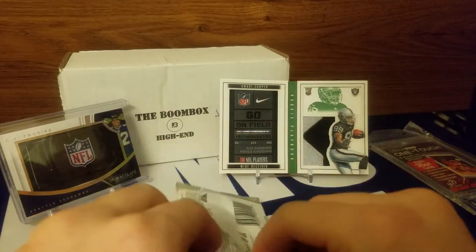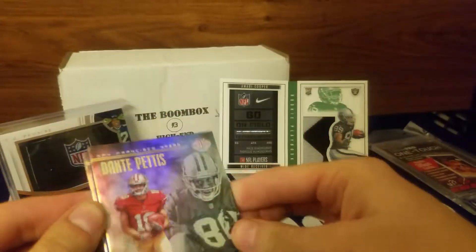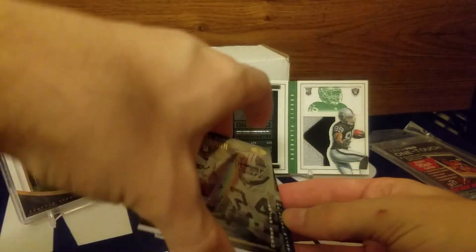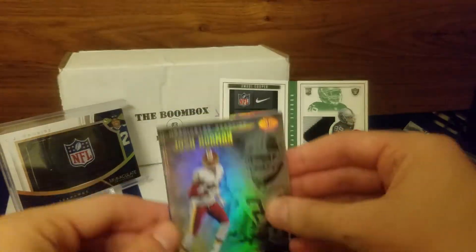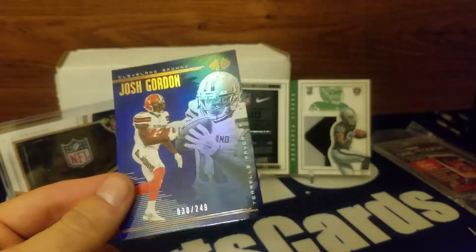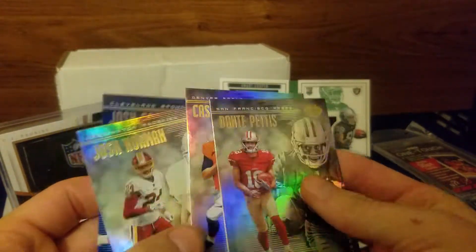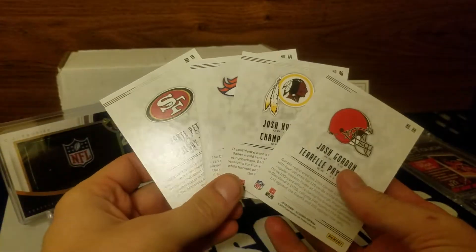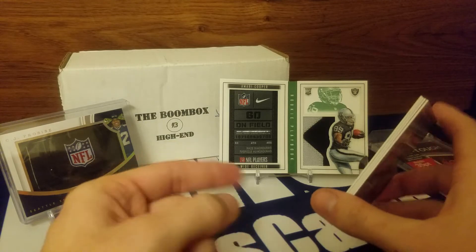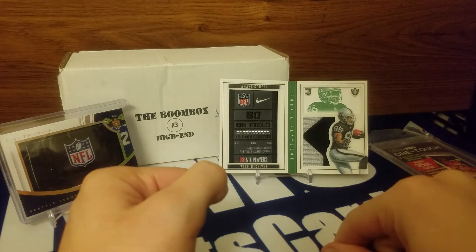We've got one pack to go - see if we can finish this off insanely strong. Doesn't look like a hit. We got something, let me pull these forward and get the acetate out. We have a four card pack - Josh Norman, Case Game, Dante Pettis with Jerry Rice, and Josh Gordon numbered 30 out of 249. I only got four cards in that pack, no acetate - that kind of sucks. But whatever, this box was insane. The Boombox didn't get the Saquon golden ticket, but that was one of the best boxes I've opened. Thanks for watching guys, I'll see you next time!